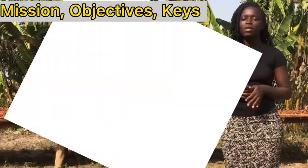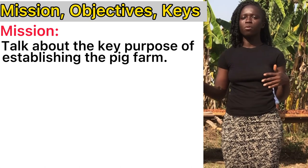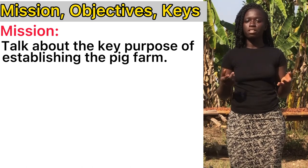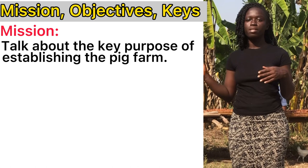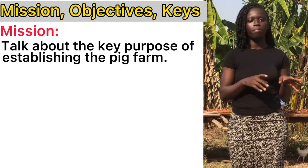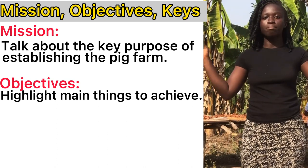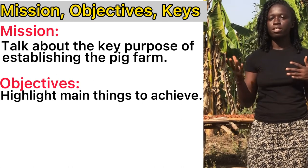The next section is the mission, the vision, and then the objectives. With the mission, you are trying to talk about the key purpose of establishing the pig farm, because investors need to know the reason why you established the farm so that if it aligns with what they want, you are sparking their interest. So let's say your mission is to become a leading producer of pork meat in Ghana, or to become a producer of healthy gilts and boars that can be sold to other farms. For the objectives, you just highlight in simple sentences what you want to achieve — for example, to produce enough pork meat to meet the higher demand.